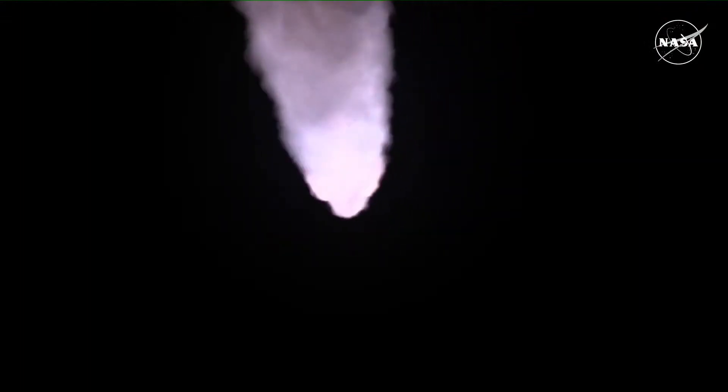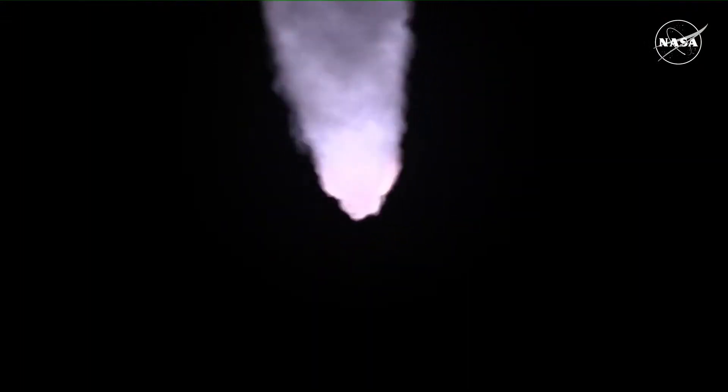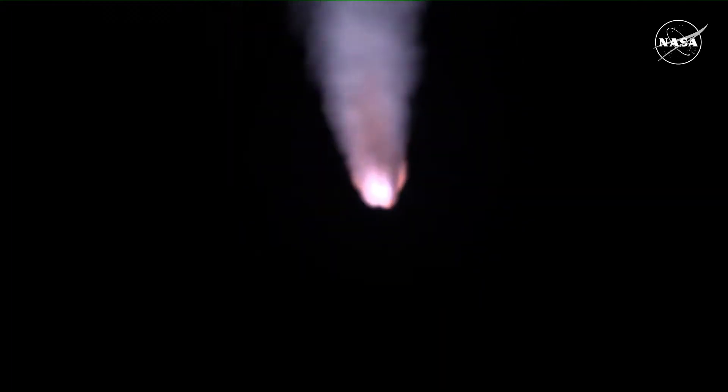Quiet here in Mission Control Houston as teams continue monitoring the flight of Artemis I. We're now 16 miles downrange from the launch pad at Kennedy Space Center, traveling over 2,800 miles per hour.